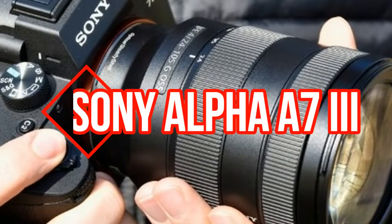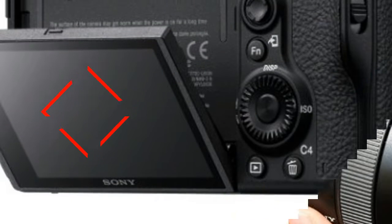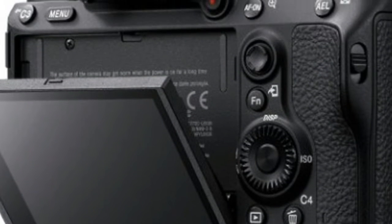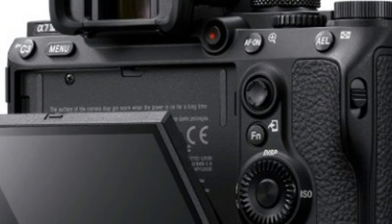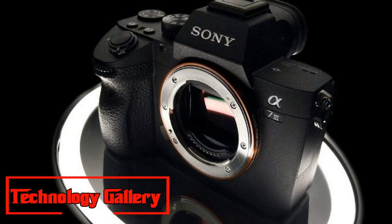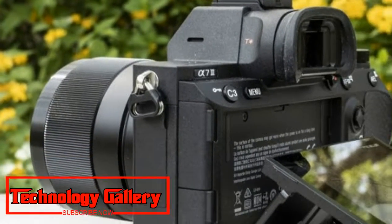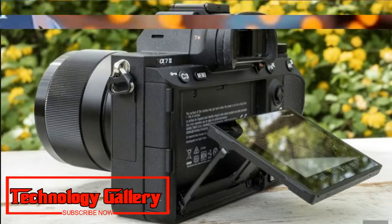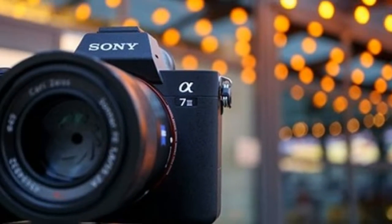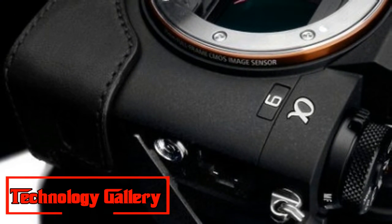Sony Alpha A7 III: the best full-frame camera for the price. Sensor: full-frame CMOS, 24.2 MP resolution. Autofocus: 693 phase-detection points. Screen: 3.0-inch tilt-edge touchscreen, 921,000 dots. Maximum continuous shooting speed: 10 FPS. Movies: 4K. User level: enthusiast to master.